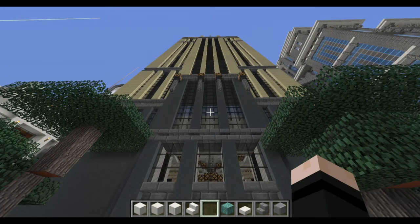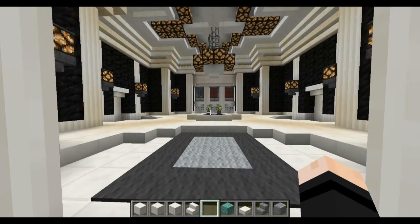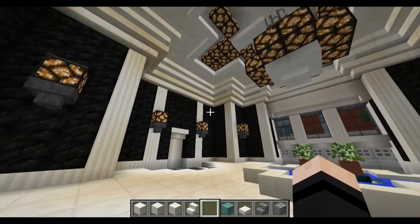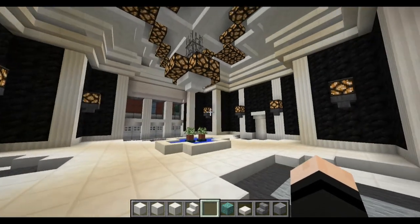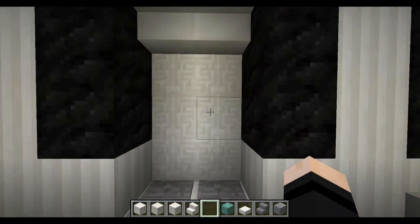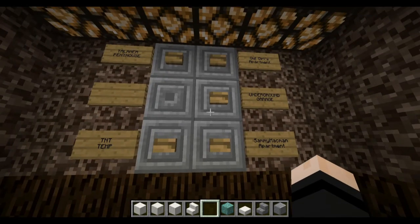Hello crafty miners and welcome back to the World of RAR. Today we take our walkthrough tour of Monson Heights. First up is the lobby here, which many of us have already seen in previous videos, so we're not going to spend too much time here. We're just going to go up the elevator.